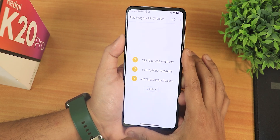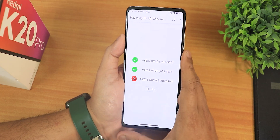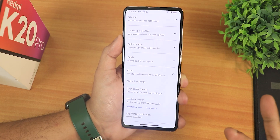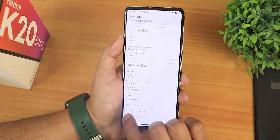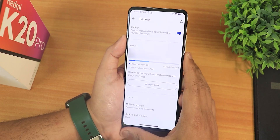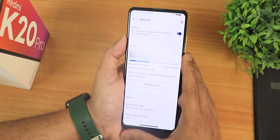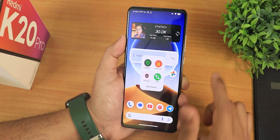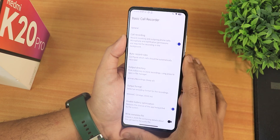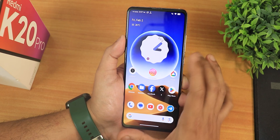In terms of Play Integrity, it shows as meeting device integrity and basic integrity both, so banking apps will work perfectly fine. In the Play Store, the device is certified. DRM info shows L1, so you can stream Netflix or Amazon Prime in HD. Google Photos shows this device can back up unlimited photos and videos. This ROM also has BCR for call recording, VoLTE calling works, and video calling should work fine.